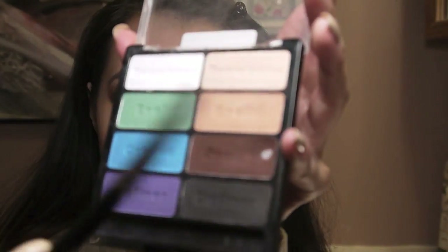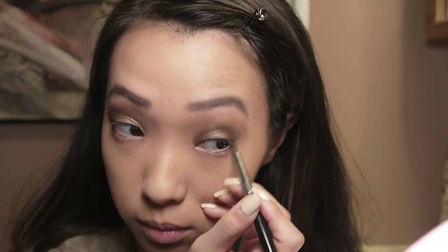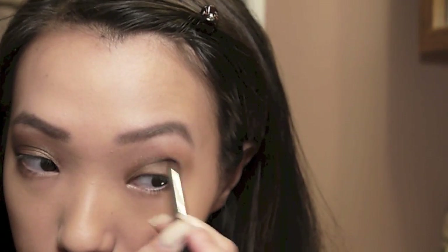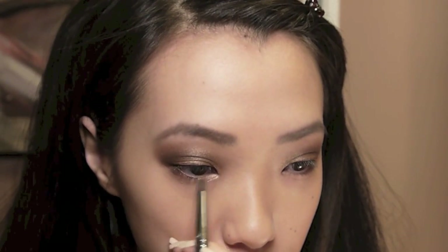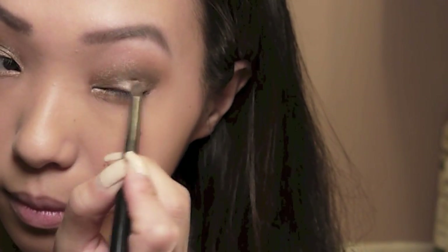Taking that same dark brown color with a smaller pencil brush, I'm dragging it along the outer half of the lower lash line. Using the same brush and color, I go back in to redefine the crease area. Note that the eyeshadows are appearing a little darker on camera than in real life — probably just my lighting. Now I'm taking a golden pink color with the pencil brush and applying it on the inner corners of my eyes, along my lower lash line, and in the middle of my lids to really make the eyes pop.